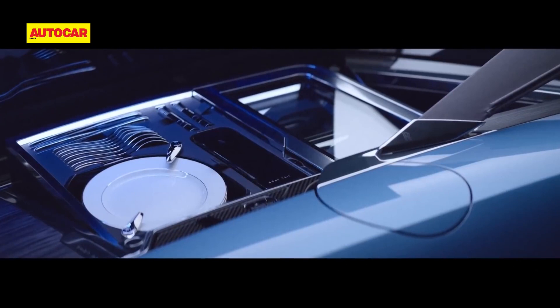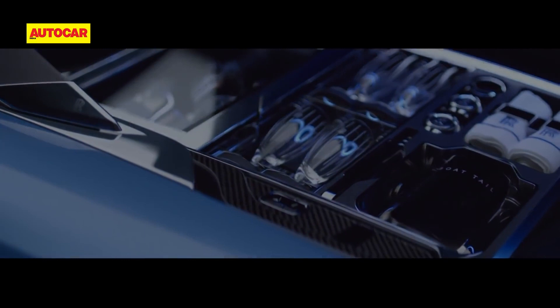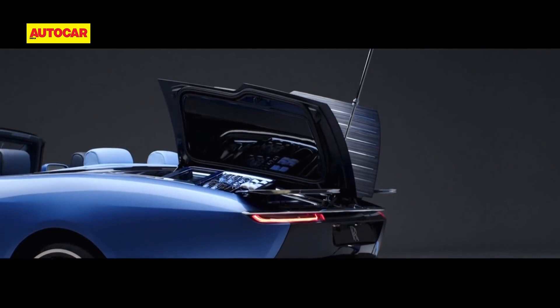The party trick is its butterfly doors that open to reveal what Rolls-Royce calls the hosting suite, for that impromptu alfresco dining experience. Also housed here are two fold-out picnic tables and an umbrella under the center line of the deck lid.